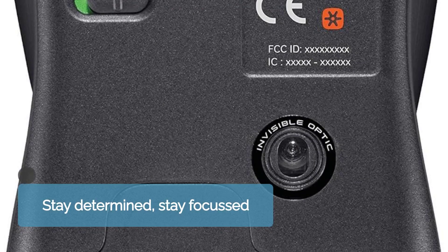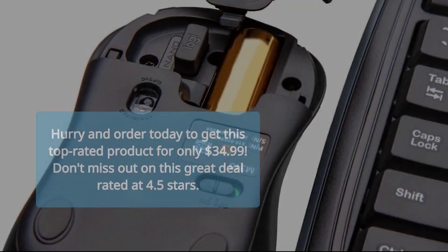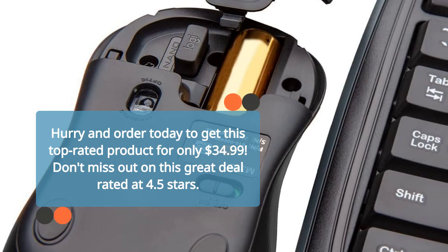Secure your data with wireless encryption for peace of mind. Rated 4.5 stars. Order today for $34.99.